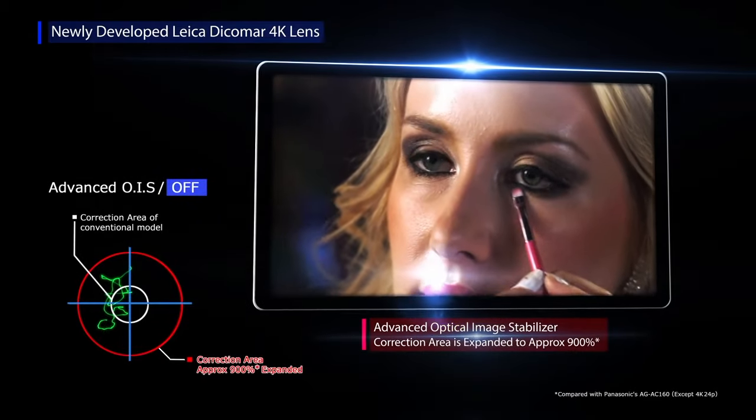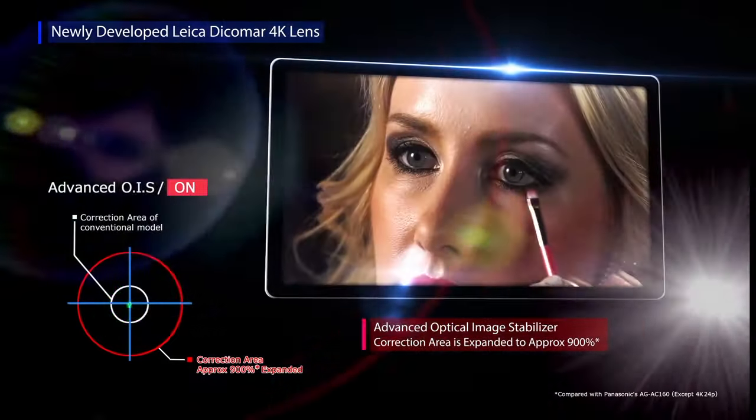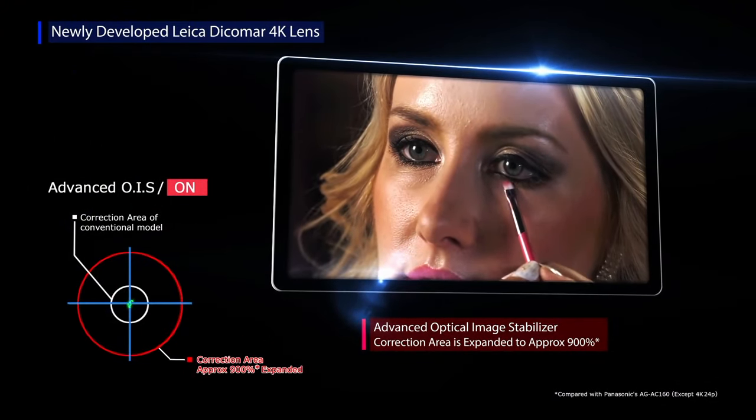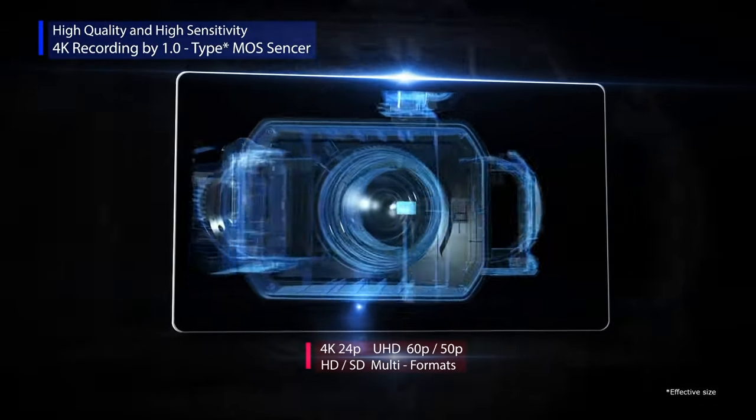In the end, the UX90 is a camcorder that meets the needs of professional productions. It offers the same level of agility as conventional handheld camcorders, but with the addition of inputs a pro demands. And it holds steady in an ever-changing 4K market.